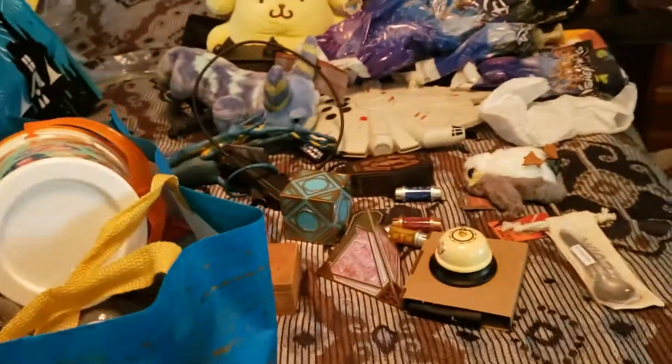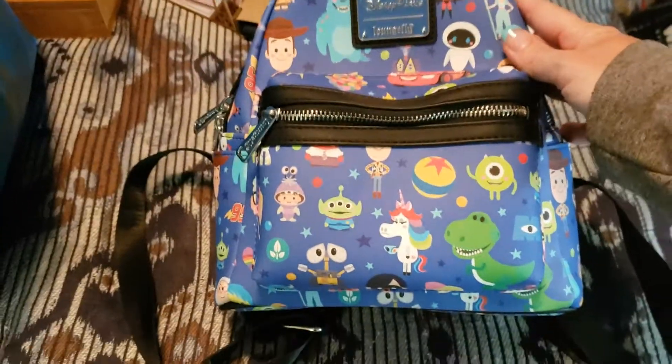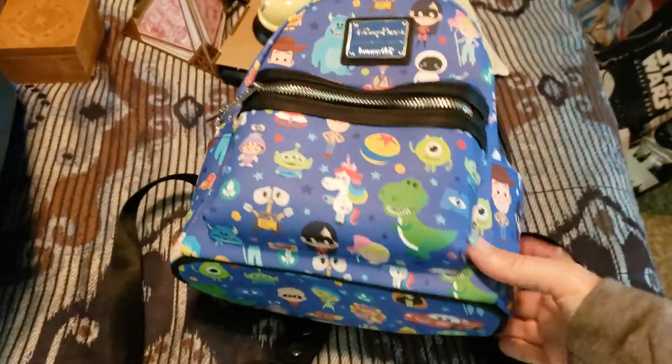Since Haley got to do the lightsaber, Abby got to pick out a big gift. So this was her gift she picked out. She picked out a Loungefly bag, and this is the one that she wanted. That is Abby's.